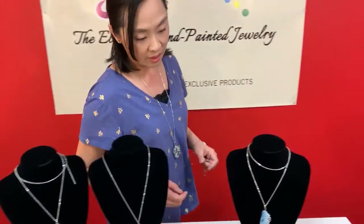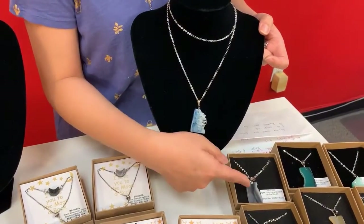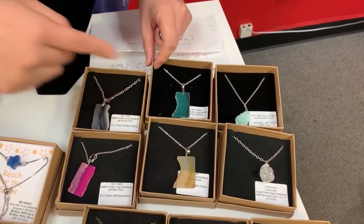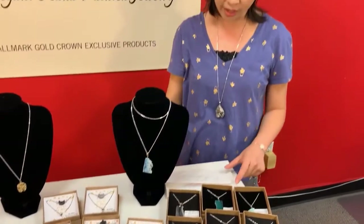These are our featured ones — very beautiful. This one comes in six different colors: blue, black and gray, pink, brown, and green. All the different colors for you to pick and choose.